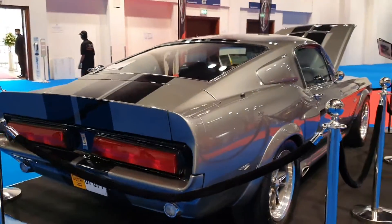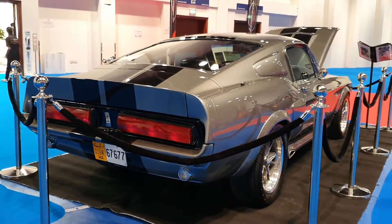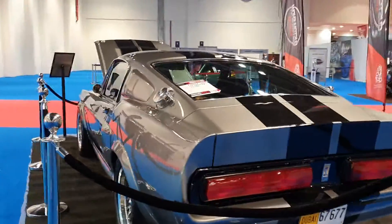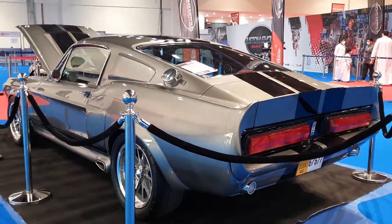This is a piece of Hollywood history. I saw this car at another event, got a chance to sit in it and talk to the owner — it's amazing.